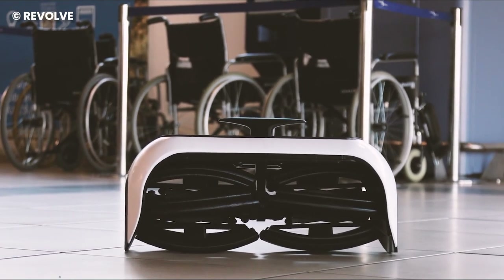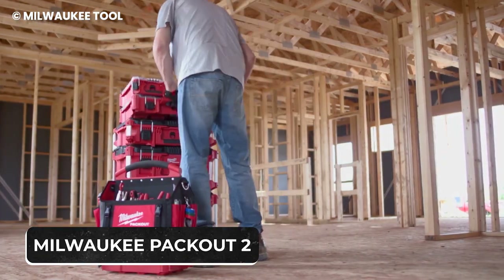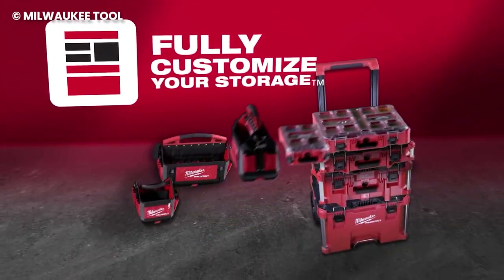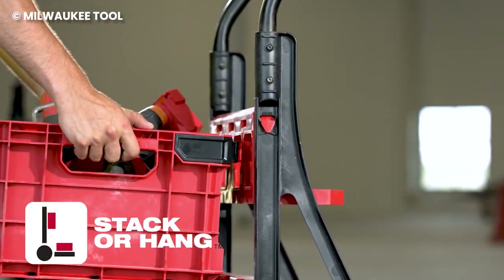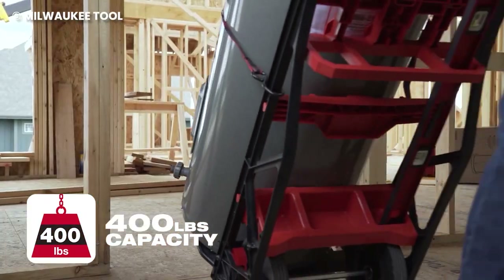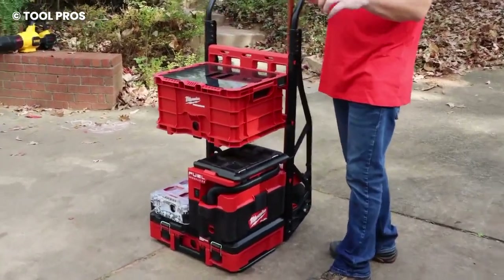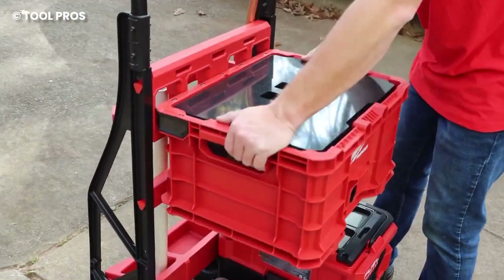The Milwaukee Packout 2 wheeled cart brings serious muscle with its integrated Packout mounting system on the base and frame. It lets you securely stack or hang Packout boxes, making your tool transportation smooth. This cart can handle a whopping 180 kilograms, and with sturdy 250mm industrial wheels, it smoothly rolls on and off construction sites without breaking a sweat. What sets Milwaukee apart is it lets you customize your on-the-job storage — it's not just about moving stuff, it's about keeping things organized too. Whether you're a carpenter, plumber, or electrician, this wheeled cart is your trusty companion.